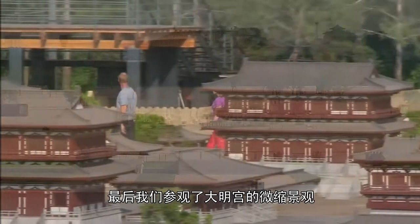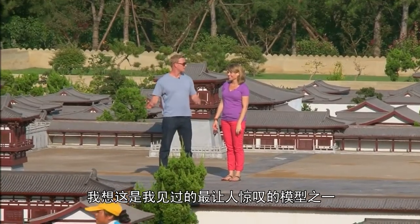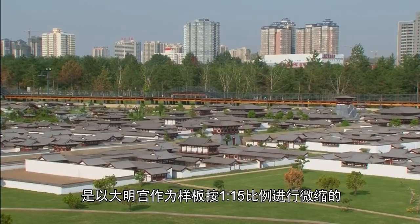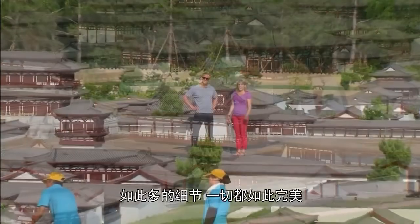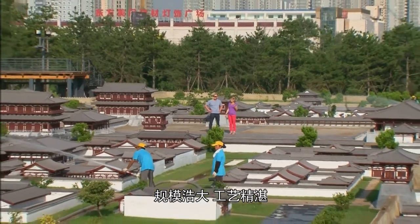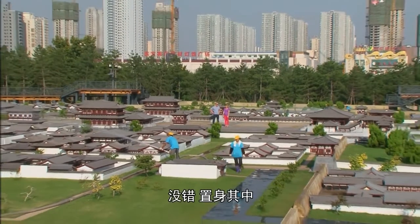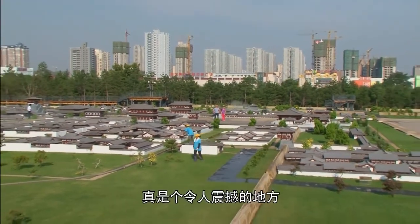The final place that we visited was a miniature of the Da Ming Palace. We're standing in one of the most amazing models I think I've ever seen — this is a 1 to 15 scale replica of the original Da Ming Palace. I'm totally blown away by the amount of detail and how perfect everything is here: the scale, the craftsmanship, how much work it must have taken. And it really makes you realize how big this entire complex used to be.